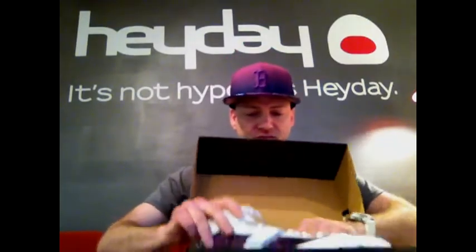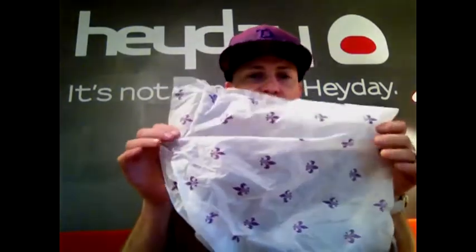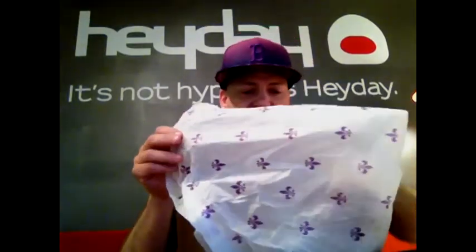Open it up, and you've got custom tissue paper with the Saints Row Fleur de Lis logo pattern all over it in purple, of course. Purple is the Saints Row color, and then here is the shoe.